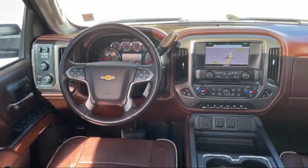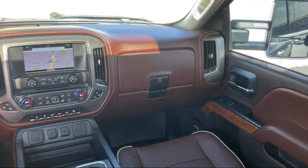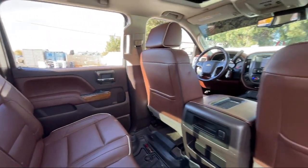At family-owned Tad Jenkins Chevy, our inventory costs less than other regional dealers, so a quick drive from nearby Idaho Falls, Pocatello, or Rexburg can save customers thousands.